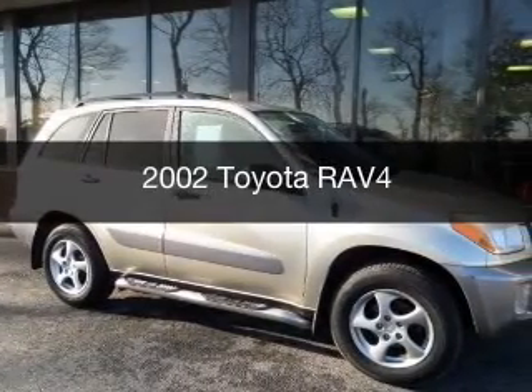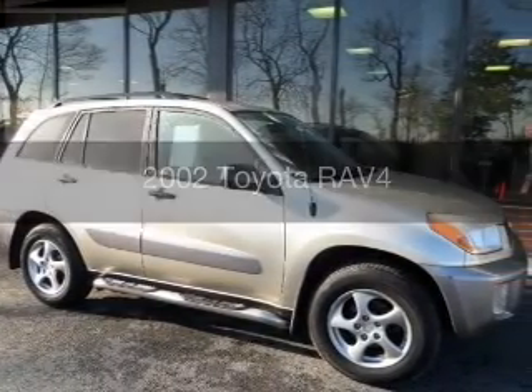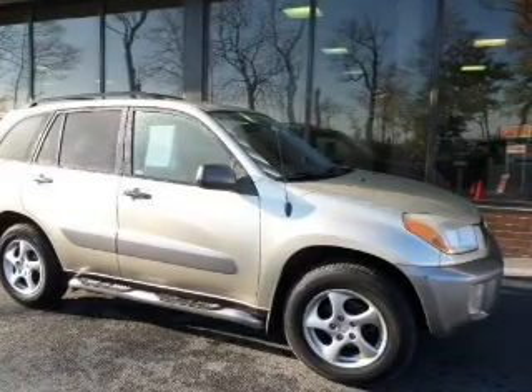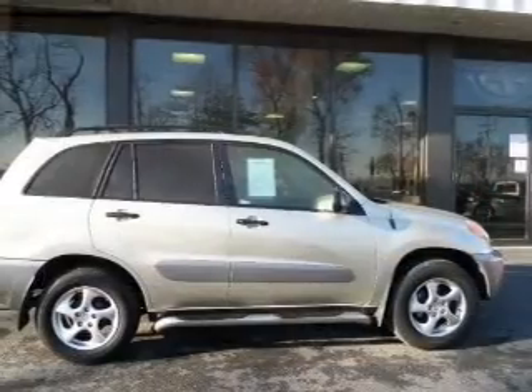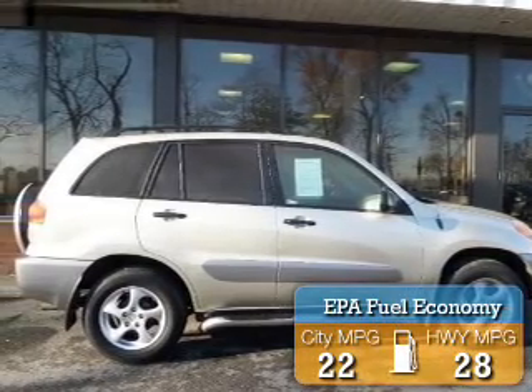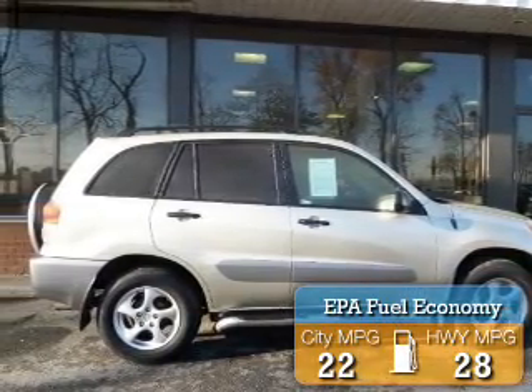This is a used 2002 Toyota RAV4. It's powered by all-wheel drive, a 2-liter, 4-cylinder engine, and a 4-speed automatic transmission. Great fuel efficiency saves you money by requiring fewer trips to the gas station.